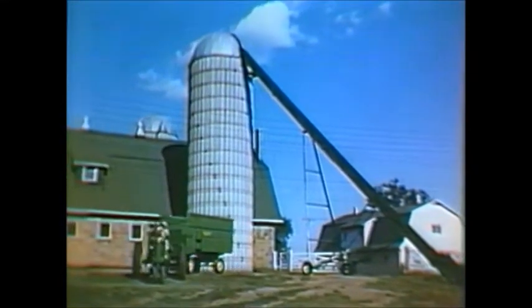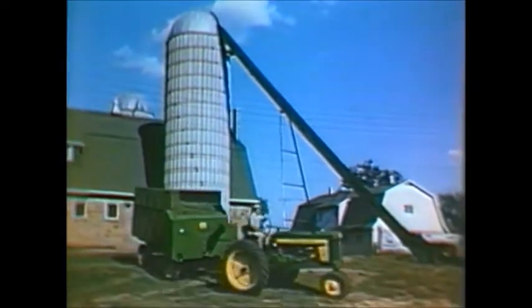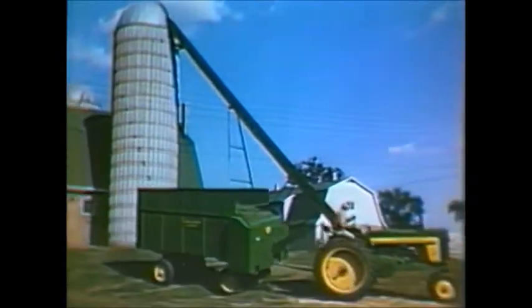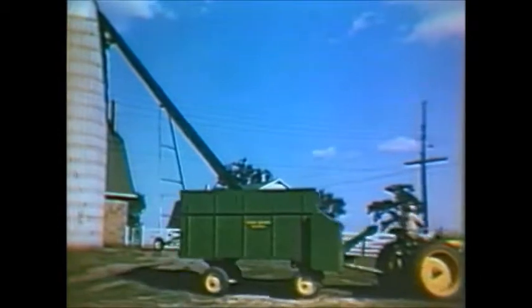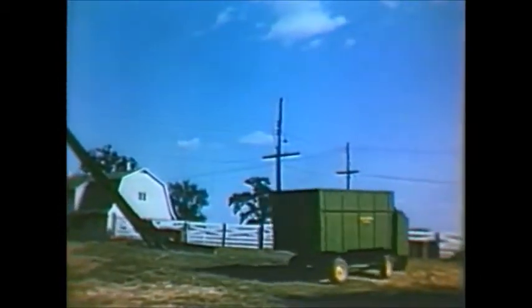Meet the new all-purpose Chuck Wagon Mixer Feeder. Here's an outfit that saves time and hard work, cuts costs for feeders and dairymen. It is designed to handle a variety of hauling and unloading jobs.